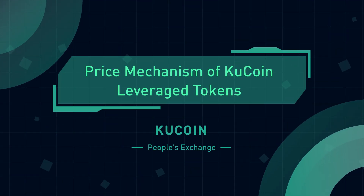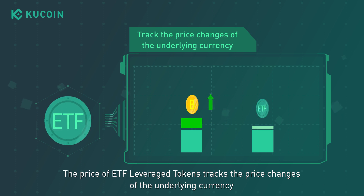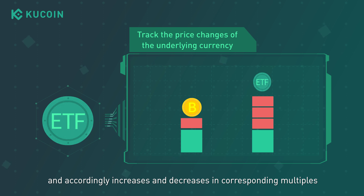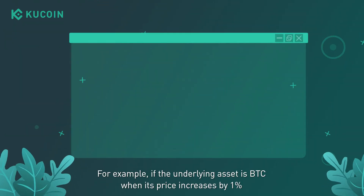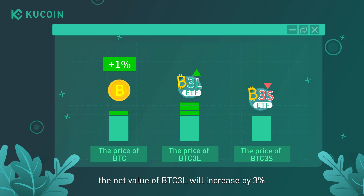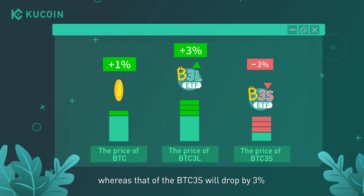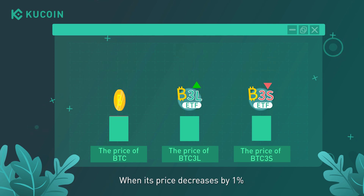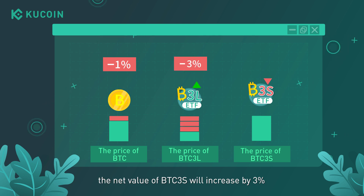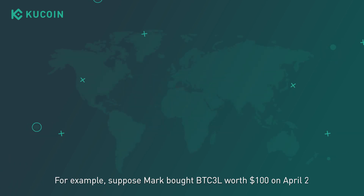Price mechanism of KuCoin leveraged tokens: the price of ETF leveraged tokens tracks the price changes of the underlying currency and accordingly increases and decreases in corresponding multiples. For example, if the underlying asset is BTC, when its price increases by 1%, the net value of BTC3L will increase by 3%, whereas that of BTC3S will drop by 3%. When its price decreases by 1%, the net value of BTC3S will increase by 3%, whereas that of BTC3L will drop by 3%.